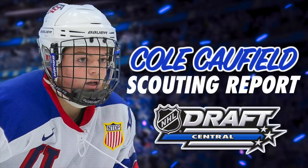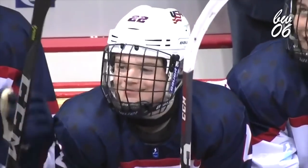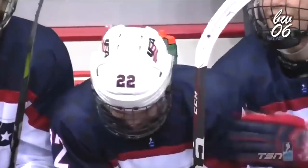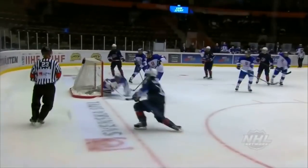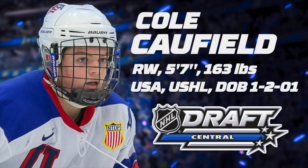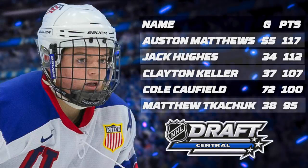Hello everyone, I'm Andy Lowe from NHL Draft Central and today we'll take a closer look at 2019 eligible Cole Caufield. Despite his small size, the American winger has received praise from countless scouts, even going as far as comparing him to Alex DeBrincat. Caufield has accumulated 100 points and 72 goals in only 64 games with the NTDP and displayed no shortage of talent on the ice.